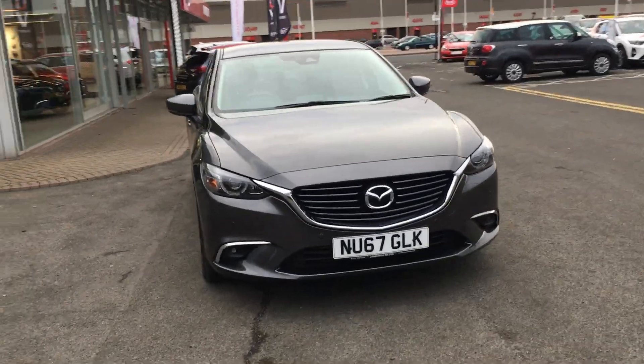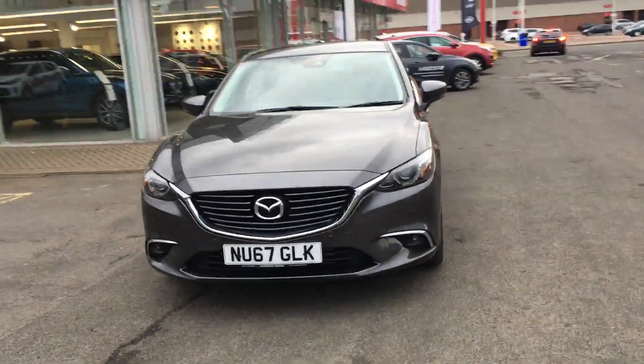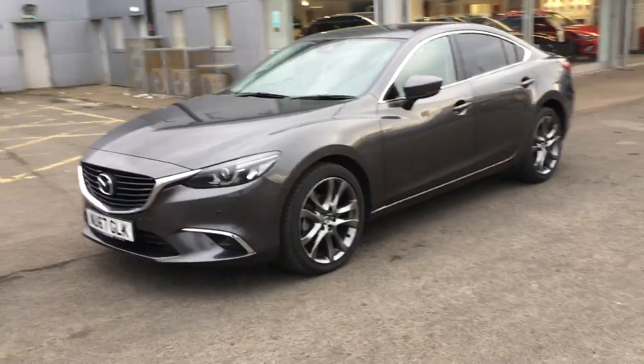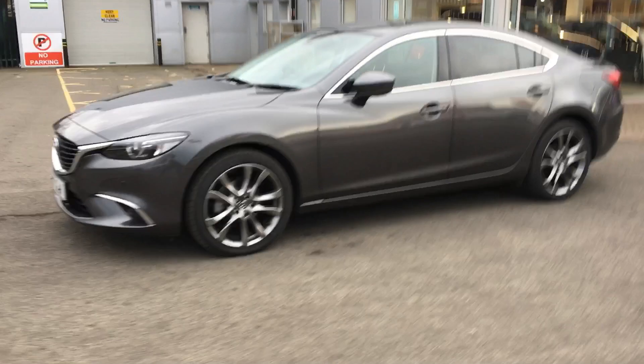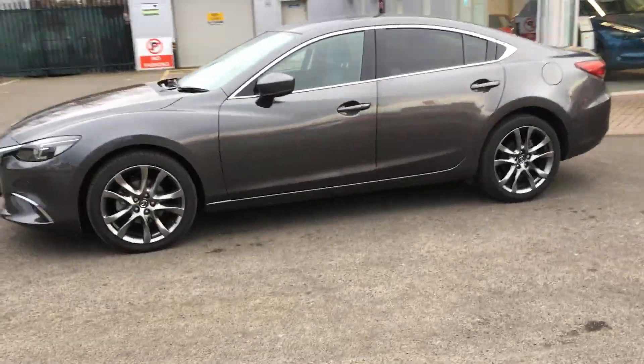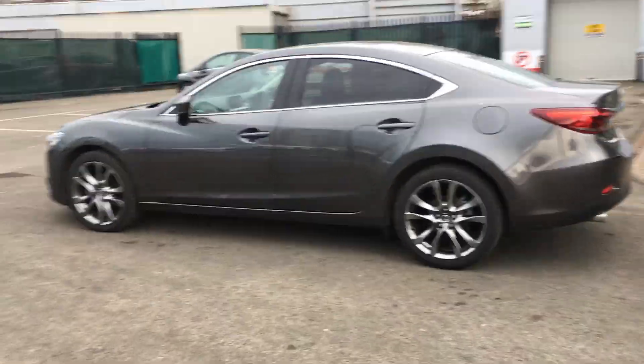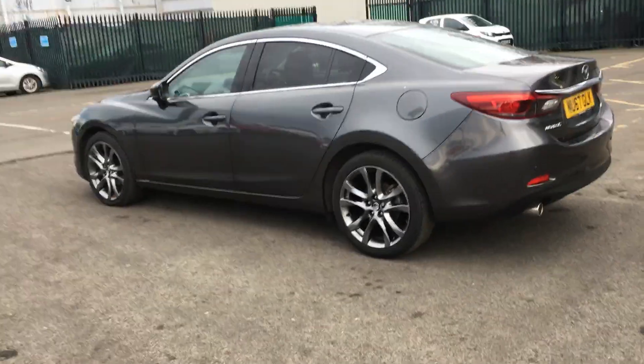Welcome to Jennings Mazda. Today I have the pleasure of showing you around this Mazda 6. This particular model is finished in Sport Nav trim and is equipped with a 2.2 litre Skyactiv diesel engine. It's also fitted with an automatic gearbox and, as you can see, it's finished in machine grey metallic.